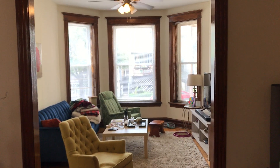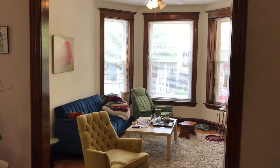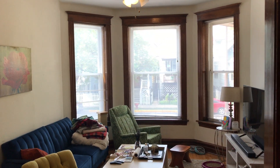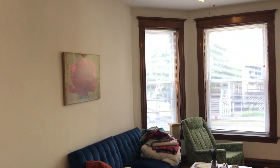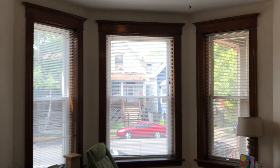Hello and welcome to the tour of 2535 Central Park, apartment number one. This is a beautiful two-bedroom classic Chicago construction that's been recently renovated, with a whole new kitchen. As you can see, you get a lot of sunlight here — there are two bay windows, one in the front.